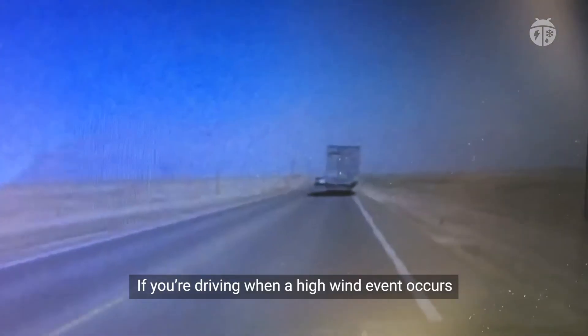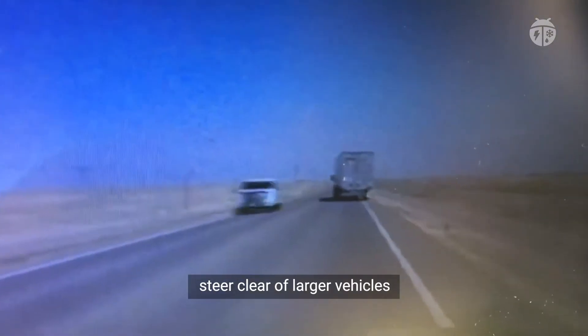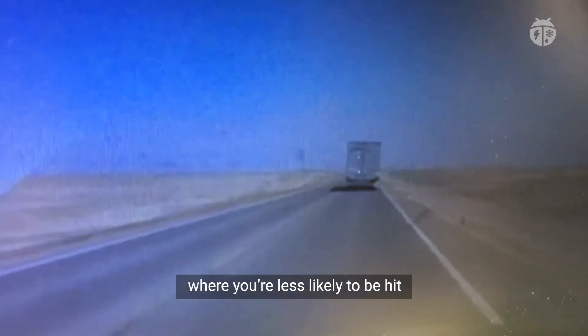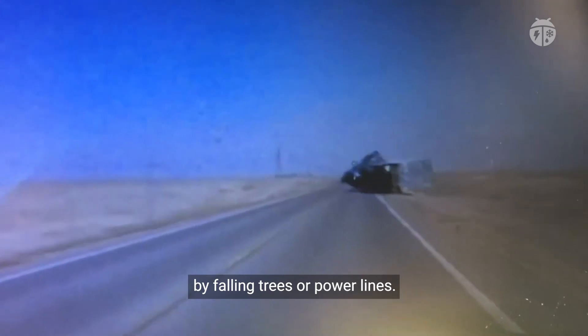If you're driving when a high wind event occurs, steer clear of larger vehicles like trucks and buses. Move your car to an area where you're less likely to be hit by falling trees or power lines.